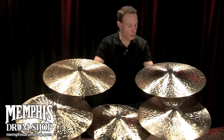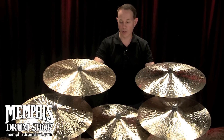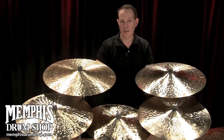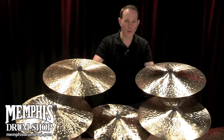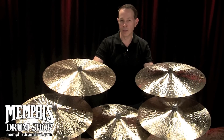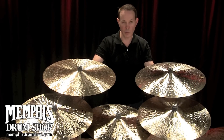So we took what we learned from the orchestral project and applied it to drum set cymbals. In 1998, we came out with four models: a 20- and 22-inch light and 20- and 22-inch medium ride. And those cymbals took off really, really well.